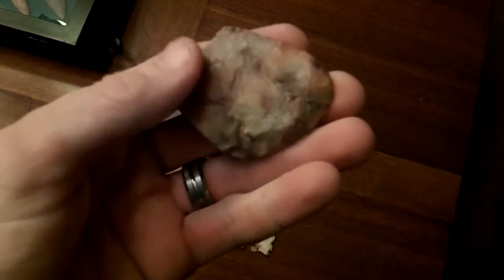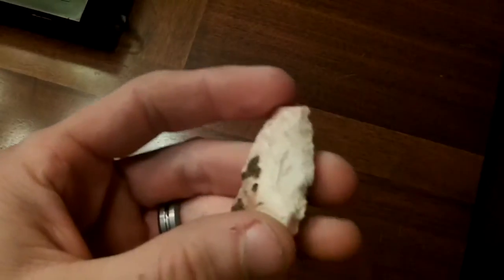It's a really cool uniface scraper. I found some, and I'm going to keep looking.